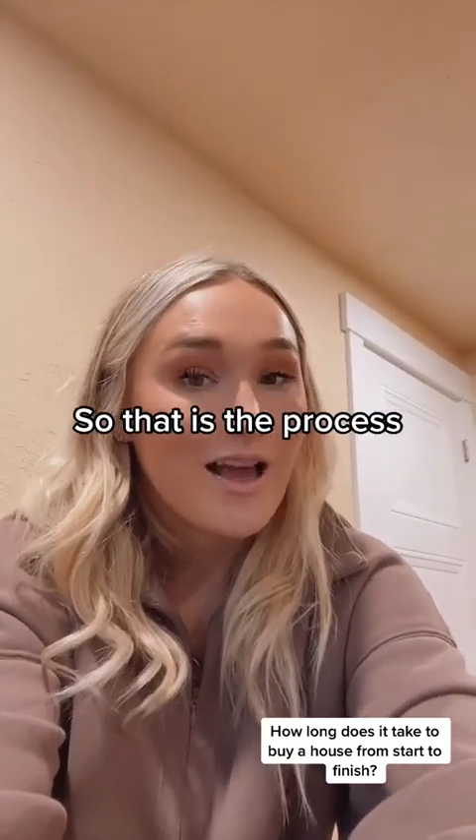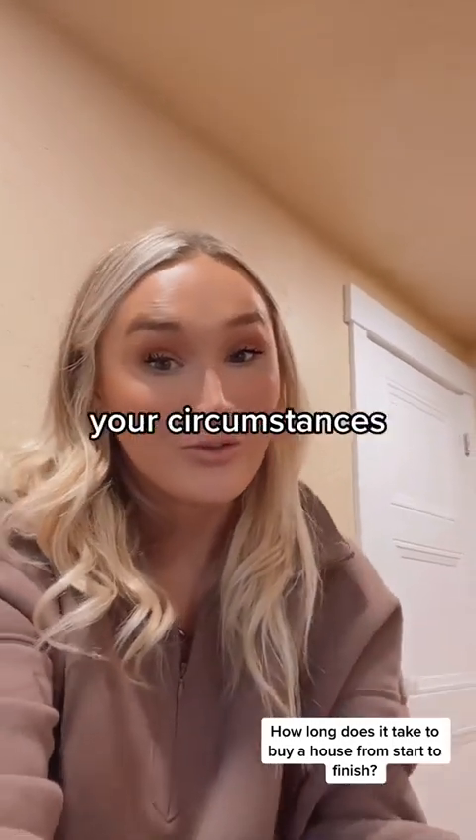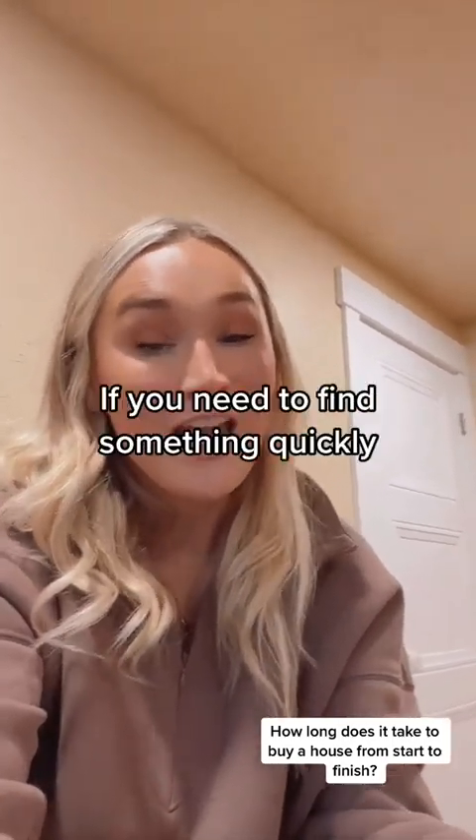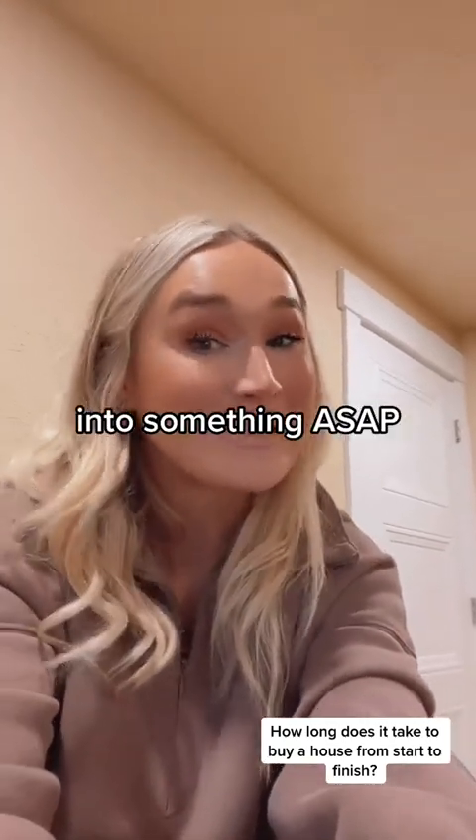So that is the process. A lot of it depends on you, your circumstances, what you're looking for. If you need to find something quickly, we're low on inventory, but we will do our best to get you into something as soon as possible.